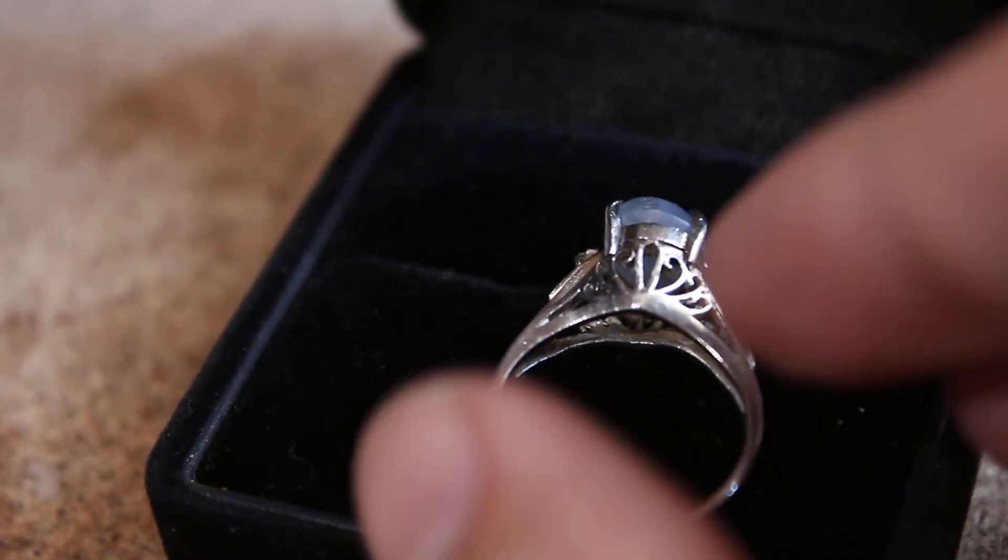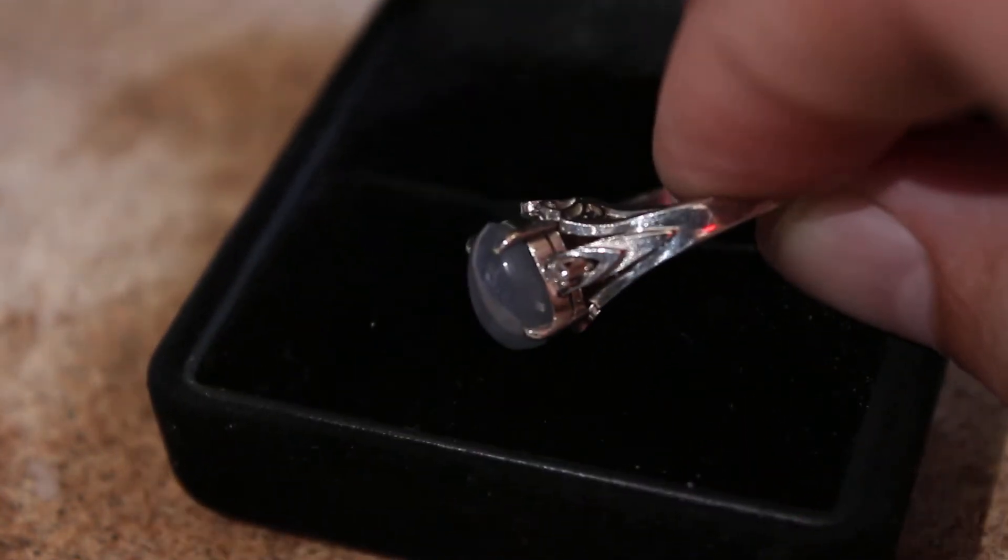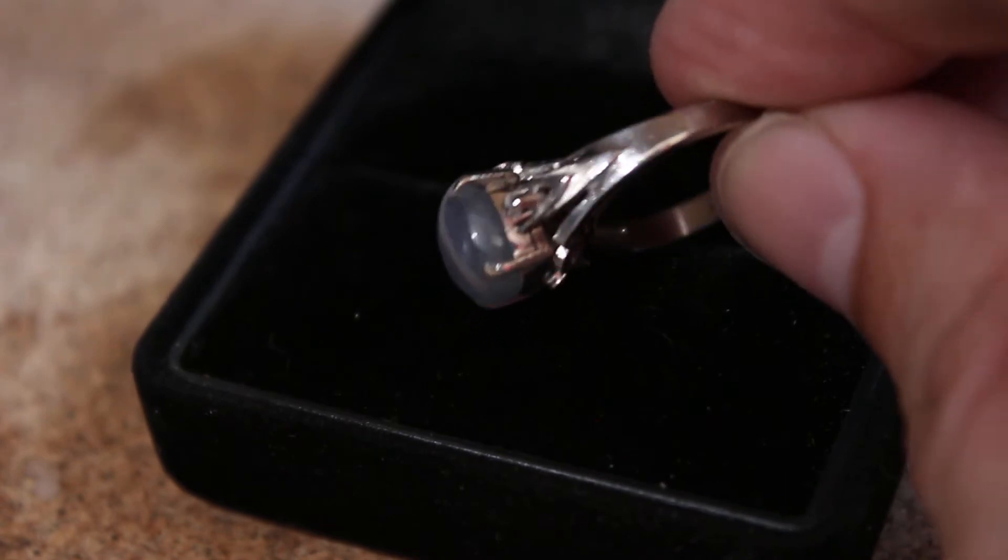You can see there's a nice filigree design on the inside of it, on both sides. And that's the pattern right there on the side of it.